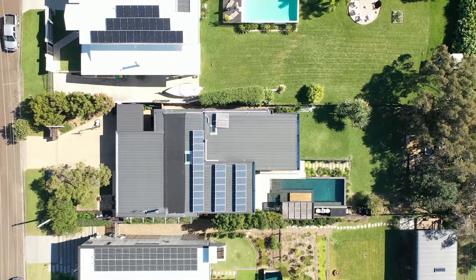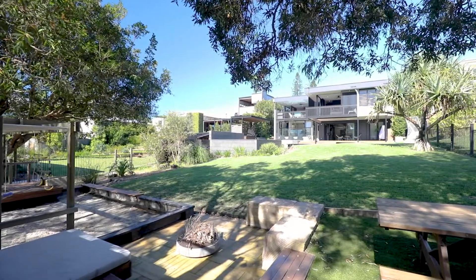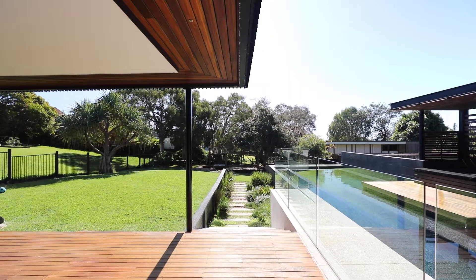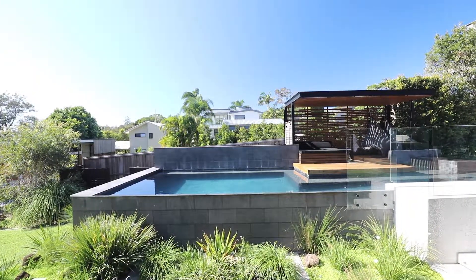Perched on a huge 1,287 square metre deep side block, 7 Burgess Street's grounds are unrivaled. The architecturally designed landscaping creates a home ambience that you simply would not expect.